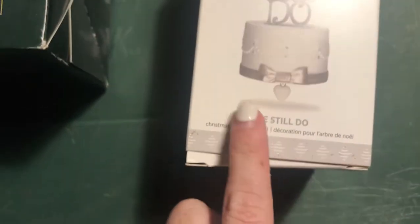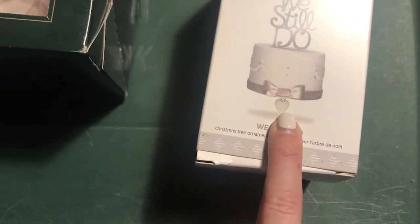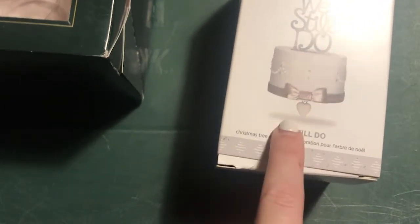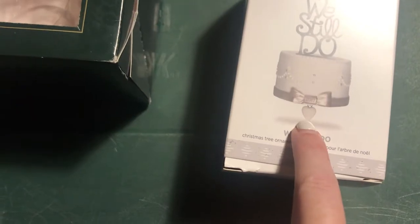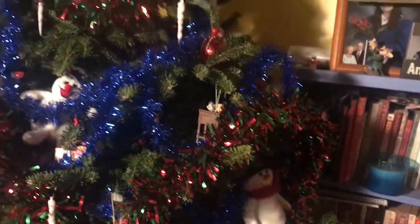This is an ornament from this year as well — it's a wedding cake that says 2017, so that's when we got married. And then this little heart says one year, 25 years, and 50 years, so I'm going to have to be changing that as the years go on.